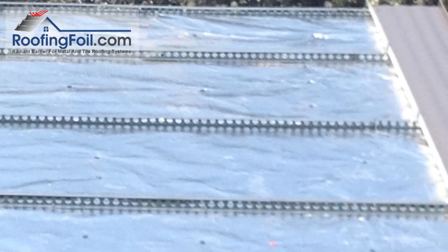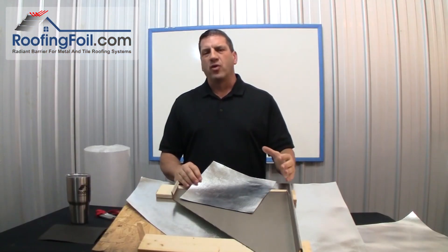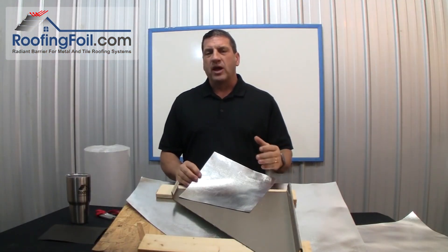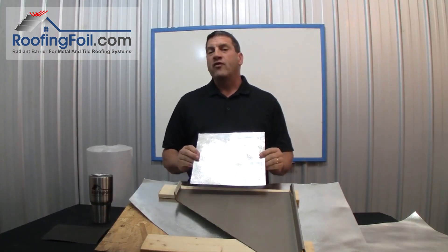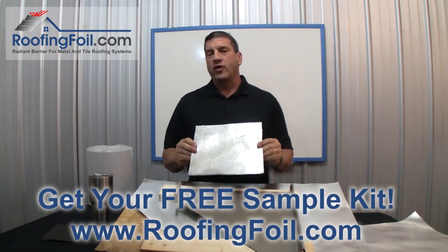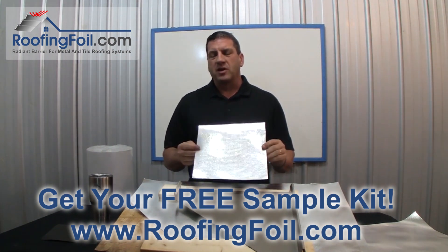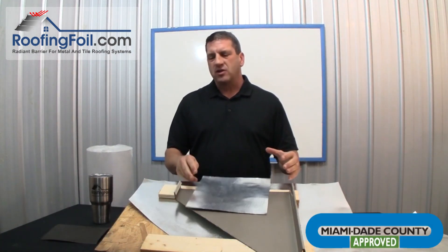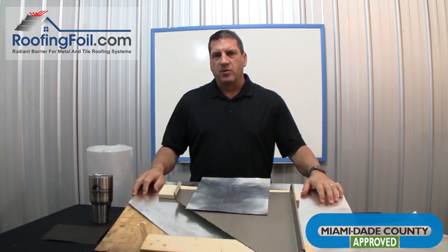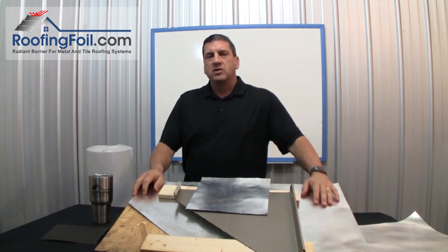Installing a radiant barrier is the fastest growing trend in metal and tile roofing. It's so simple, and you only get one opportunity to do it right. Visit roofingfoil.com and get your free sample kit today. The roofing foil radiant barrier underlayment is Miami-Dade County approved — it's been put to the strictest test for any roofing underlayment. For more information, visit roofingfoil.com and be sure to ask about our special discounts for roofing contractors.